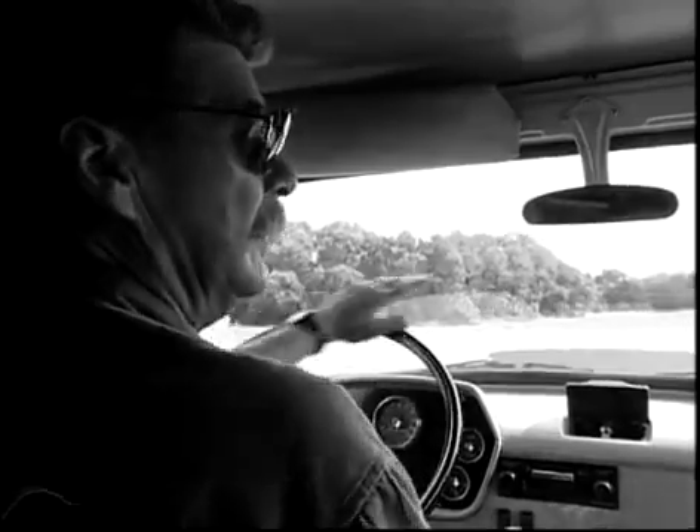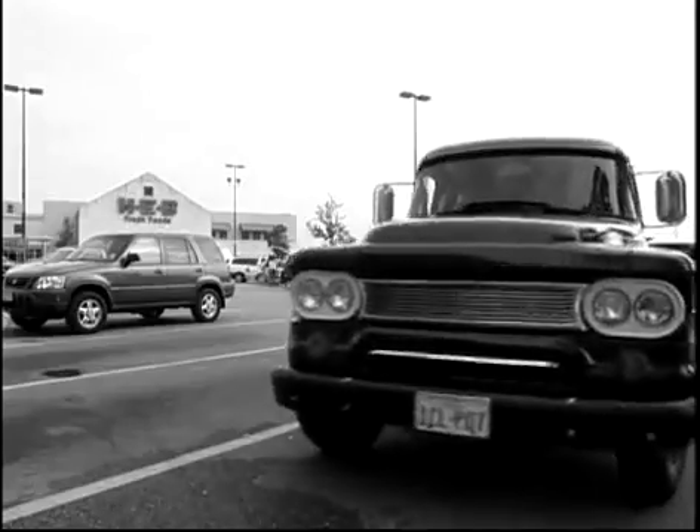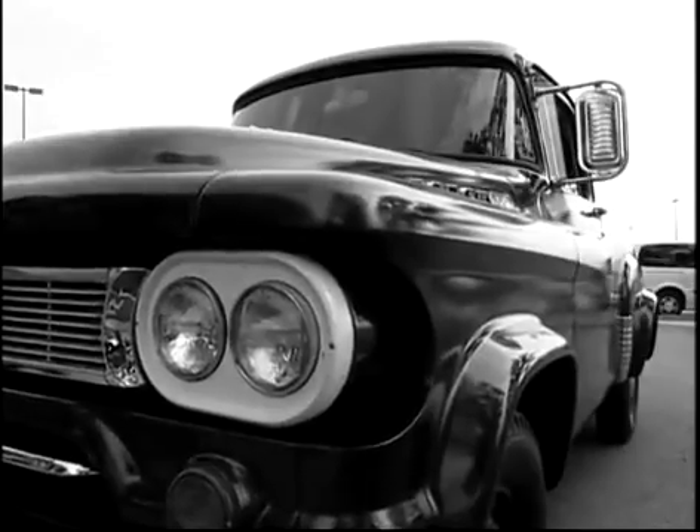For most people, a trip to the supermarket is just a matter of making the list, finding the keys, piling all the kids and the dog into the car, and making it back home before the ice cream melts.